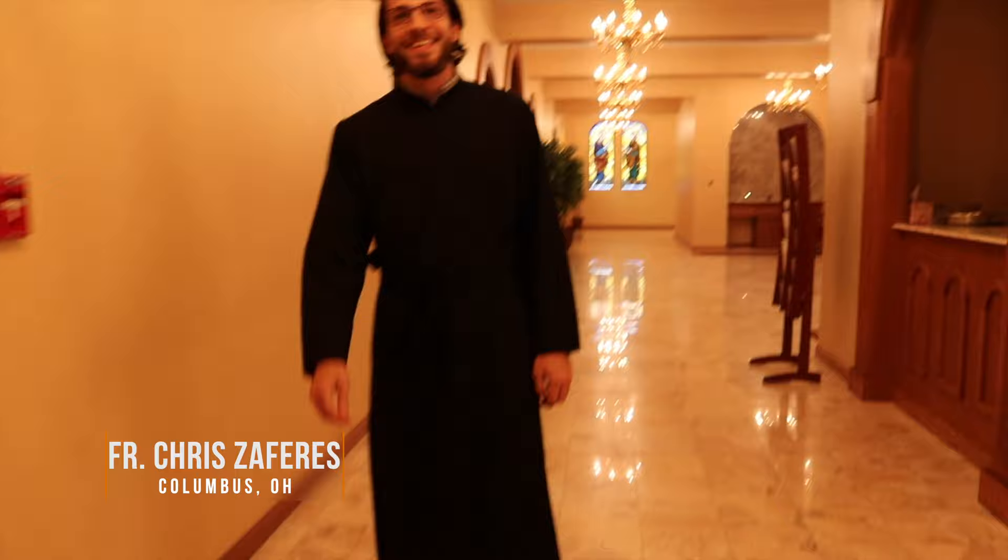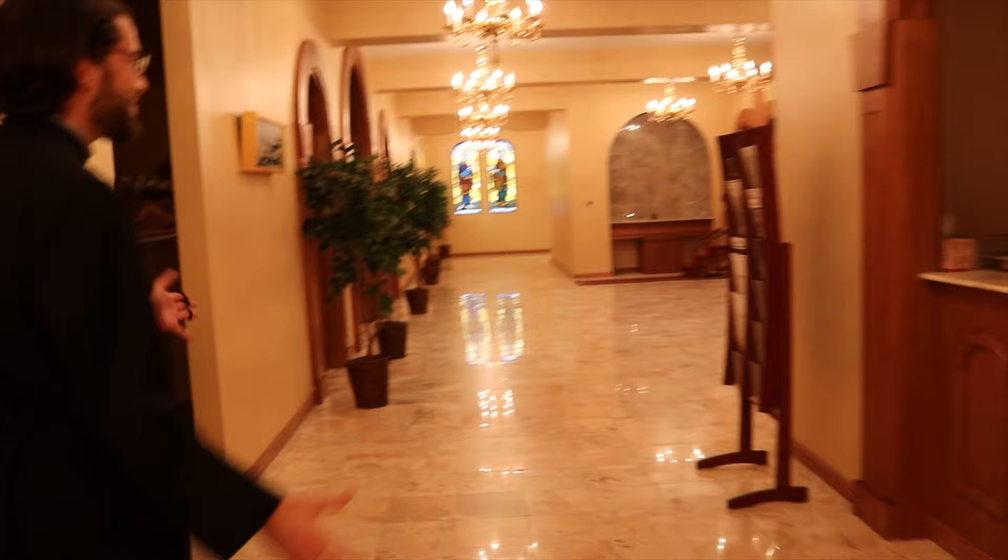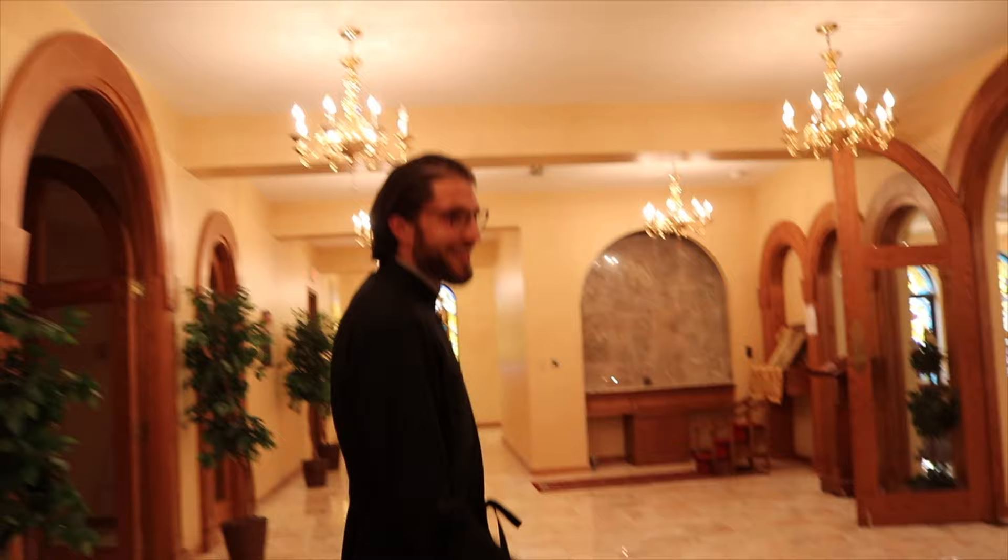Hey Father Chris, how are you doing? Things are going pretty great. I'm excited to get this tour of the church today. Wonderful, come on in. As you know, we're in the narthex right now. It's kind of our nice little warm-up area. But if I may say so myself, I think our church is probably one of the most beautiful ones you can find in North America.